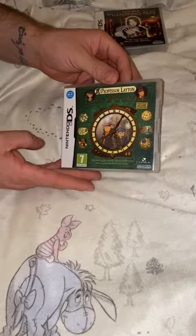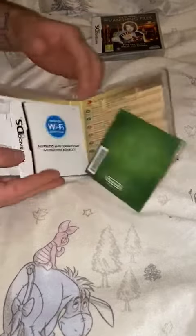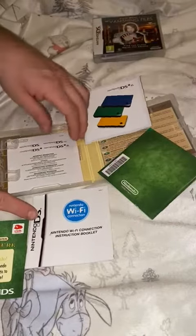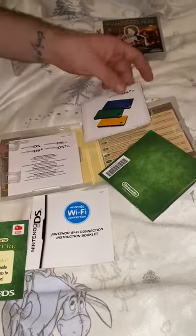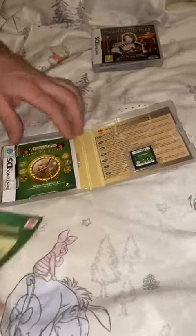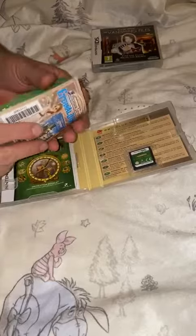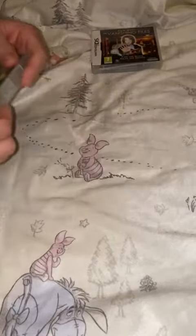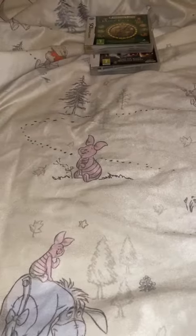Professor Layton and The Lost Future, which has got the whole shebang — Wi-Fi, little booklet, DSXL booklet, manual and unscratched points card. I like it when you get the little bits of extras and these sort of things.